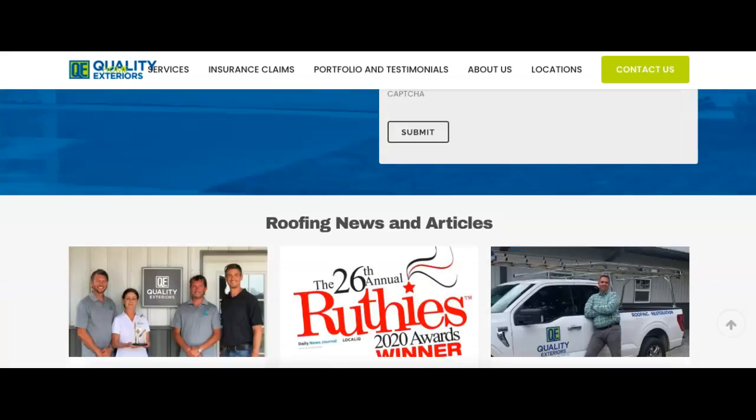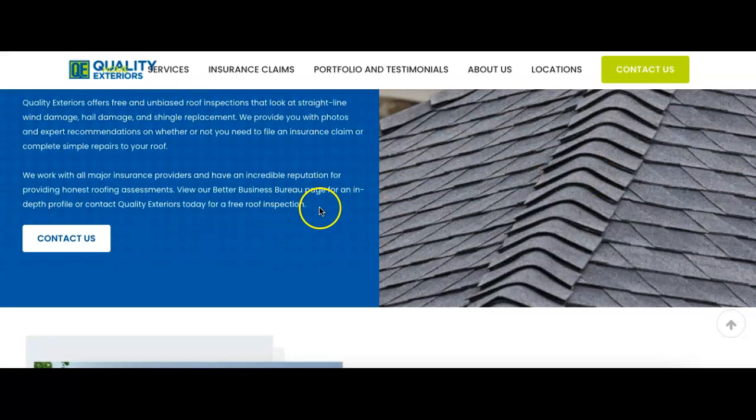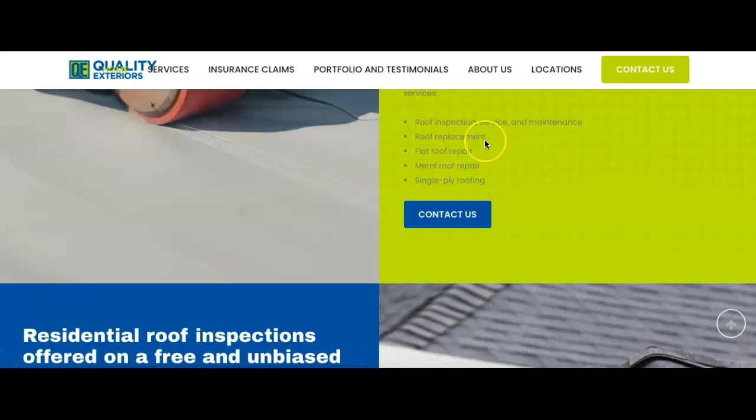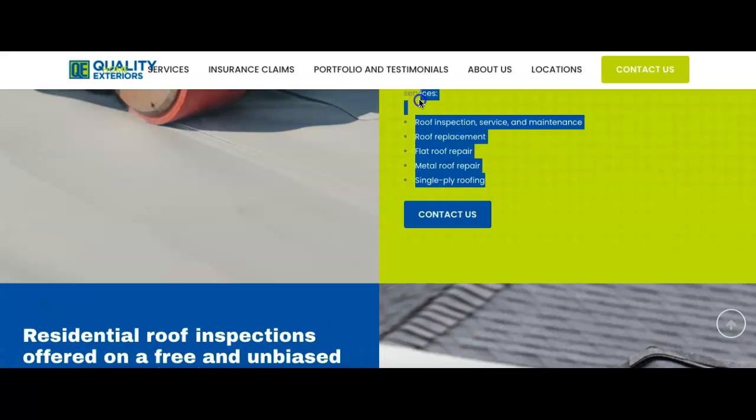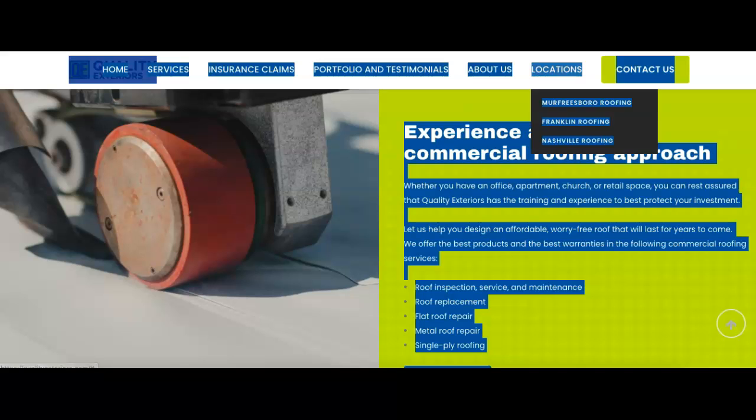Some awards as well and articles and news — that's good. What Google really cares about the most, though, is all of this content. They want to see all this content. So let's see how much content you guys have — let's just take a peek here.